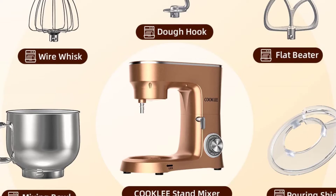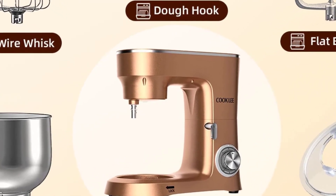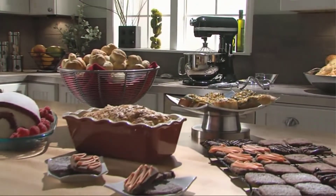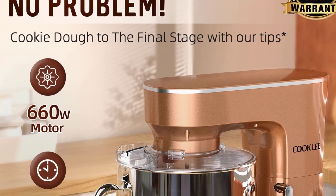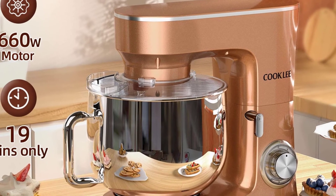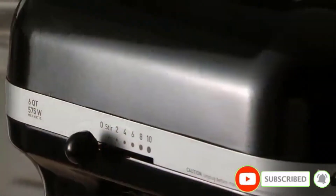An additional pulse setting allows for quick blitzing. The SM-1551 electric food mixer combines classical and contemporary style, making it a great ornament in your kitchen. All of the attachments are dishwasher-safe for quick and easy cleaning — just throw them in the dishwasher and you're all set. Cooklee is an ISO-certified leading manufacturer and supplier, specialized in the development, production, and sales of stand mixers and related kitchen appliances.